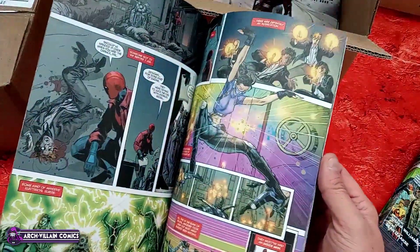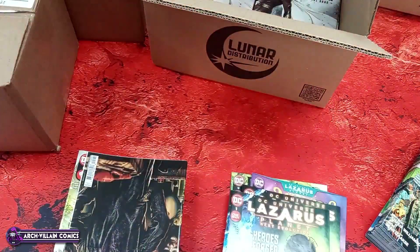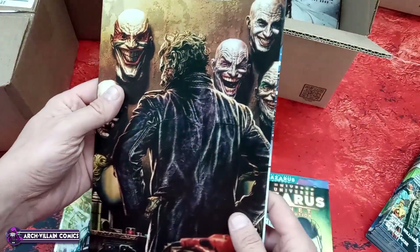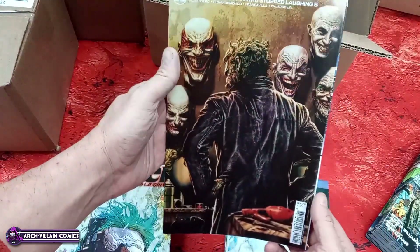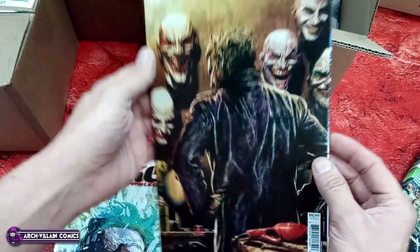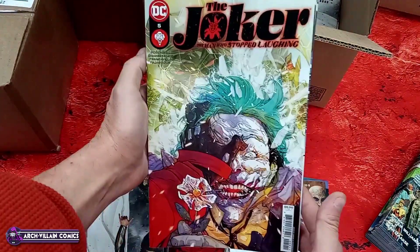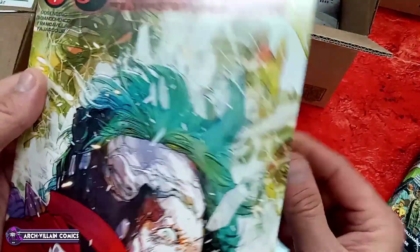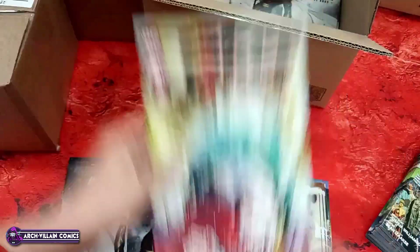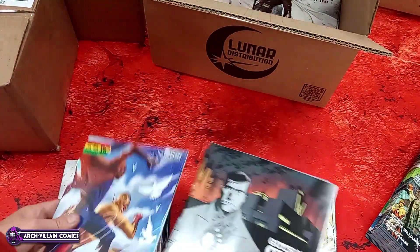Got a couple of those; let's take a look inside — art looks pretty good. Joker: The Man Who Stopped Laughing number five, cardstock variant — that's a good cover. Here's the regular cover for Joker: The Man Who Stopped Laughing number five, also cardstock — as evidenced by the sound from the tappy tappy. Big old $5.99 cover price on that — some would say too much.